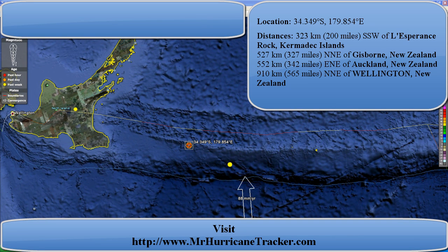Hello everyone, this is Mark from MrHercaneTracker.com. We're bringing you an earthquake update for today, April 18, 2011.